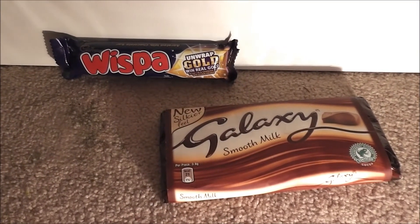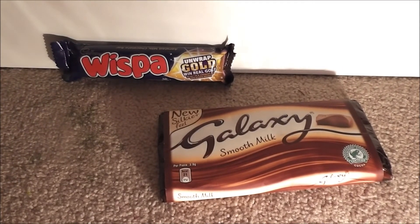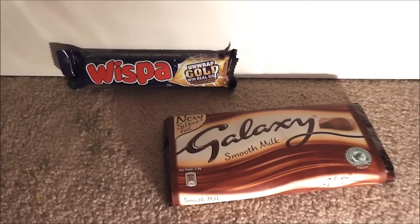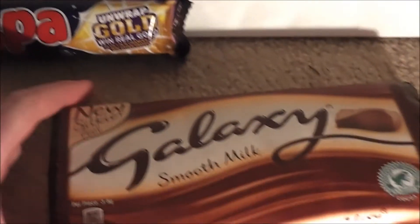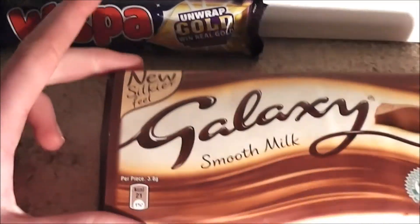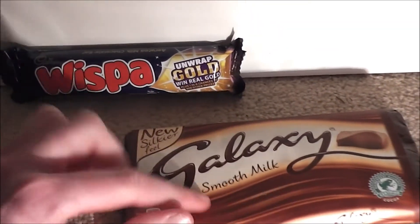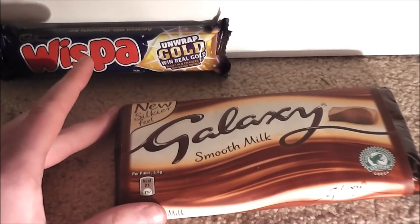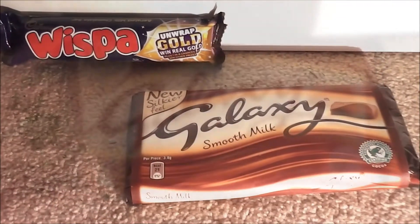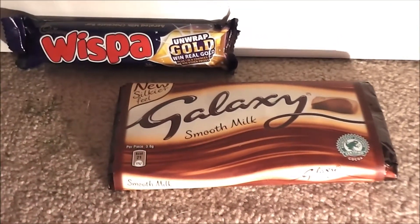The last two things are some chocolate — these are two requested things. She did say Poundland requested products, and I requested some chocolate. So I've got a Whisper bar and a Galaxy Smooth Milk — thank you so much for these, I really will enjoy them. I picked these specifically because I love these chocolates. I love Whisper and I love Galaxy — they're just amazing. I also love Cadbury's as well. I'm really going to enjoy eating all these — it's going to be really yummy for me!